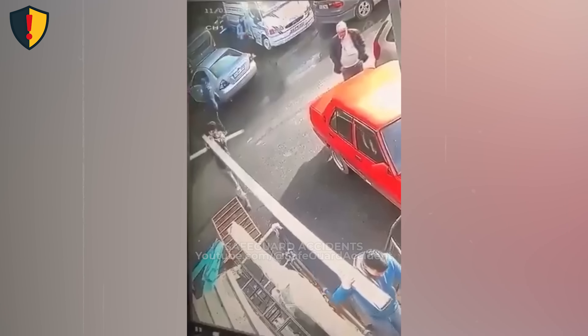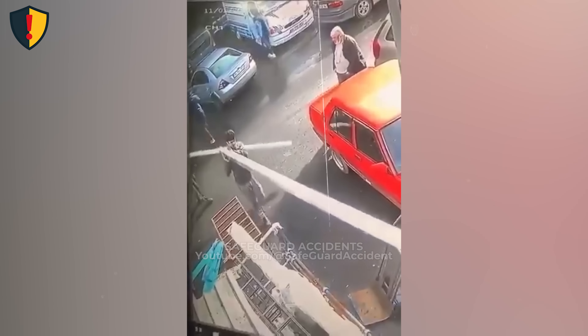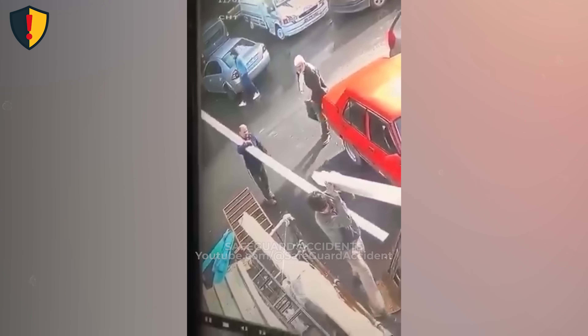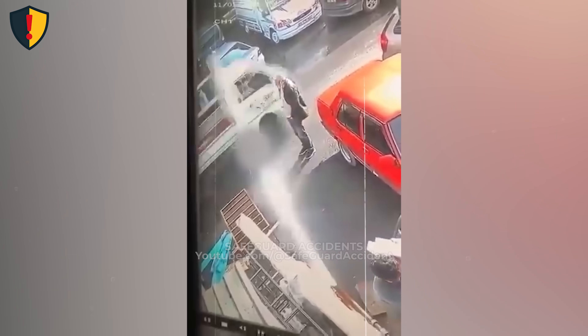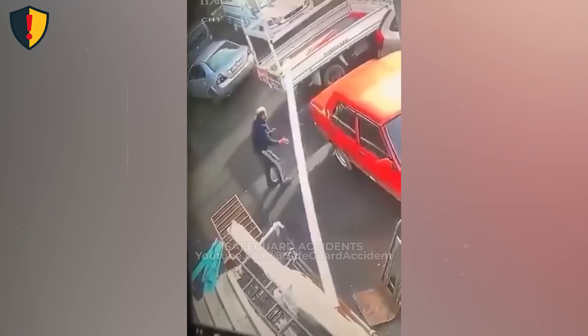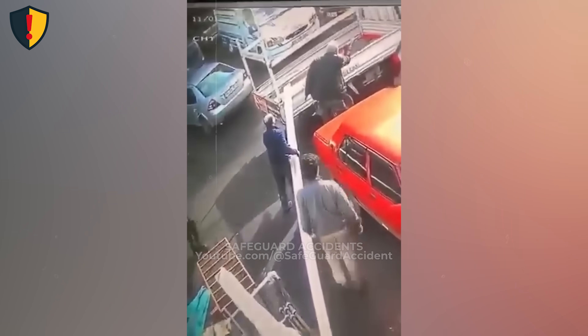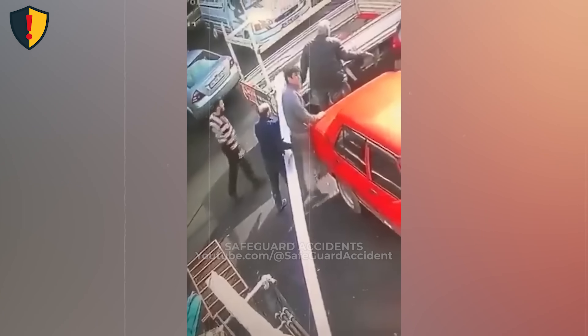On a narrow street, a man carries a long wooden plank across the roadway as traffic moves close by. One vehicle passes just a little too near. Never, ever carry long or rigid materials through active traffic zones without spotters, traffic control, or physical separation from moving vehicles.